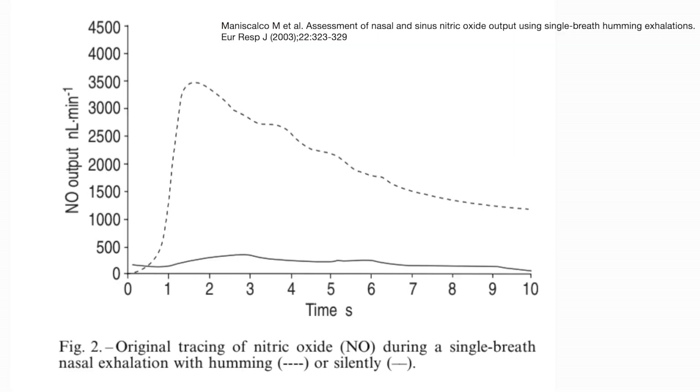Take a look at this graph. The dashed line demonstrates nitric oxide during a single breath of nasal exhalation with humming. The solid line demonstrates nasal breathing. You can easily see that humming drastically results in much more nitric oxide output. So, even if you really take this humming strategy to heart and hum all the time, you likely will not take it to heart as much as this one individual did.